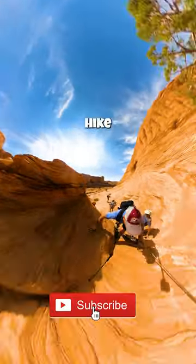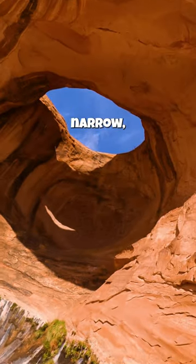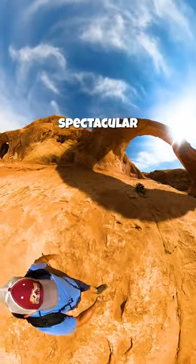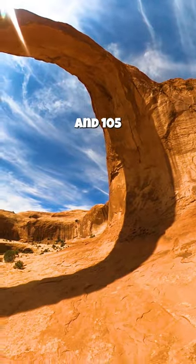It's a moderate hike and not too steep. The first arch you'll encounter is Bowtie Arch with its narrow circular opening. Next up is the spectacular Corona Arch, which shoots out like a projectile 140 feet across and 105 feet high.